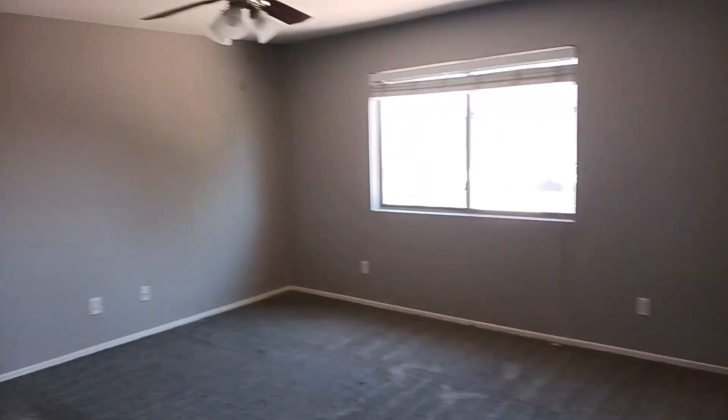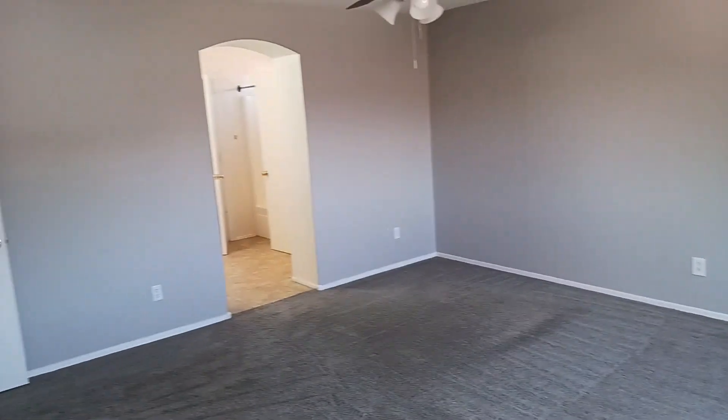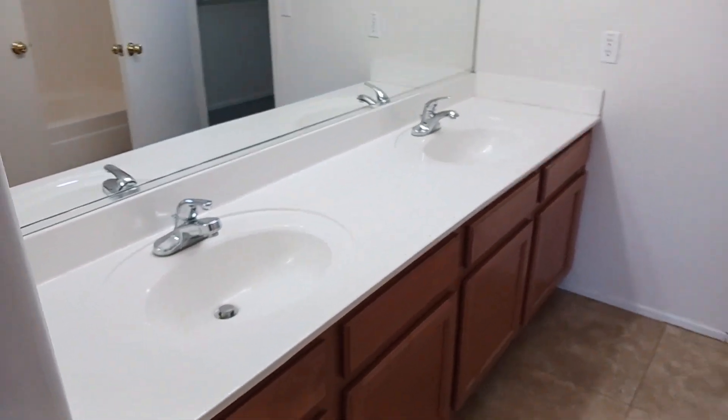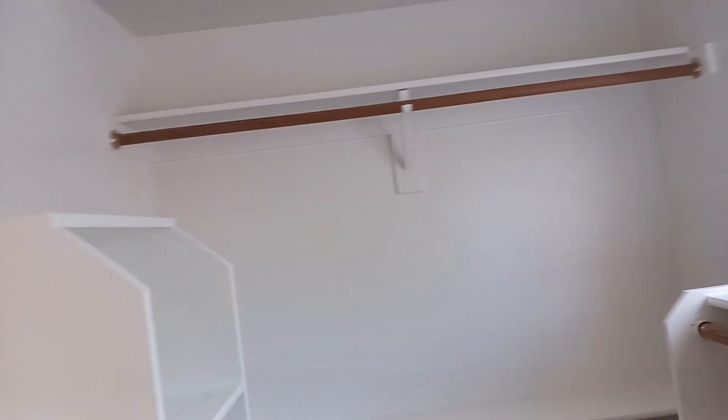Finally, we step into the primary bedroom, and you can see the massive size of this room. You get a ceiling fan, huge window, and nice carpet. The private primary bathroom features a dual vanity setup, a private toilet room, and a shower-tub combo. Then you step into a massive primary closet with wraparound shelving all throughout and hanger racks as well.